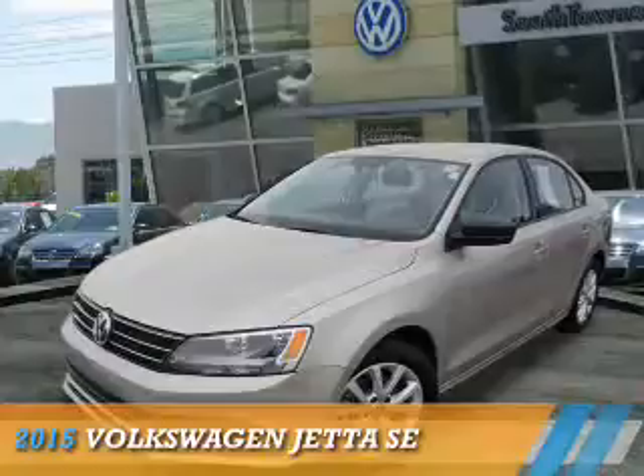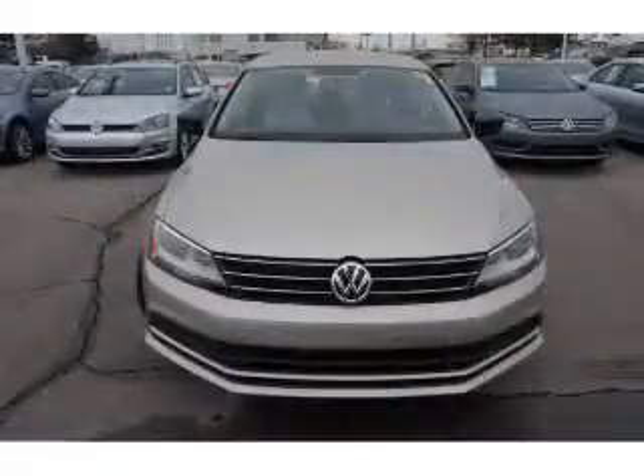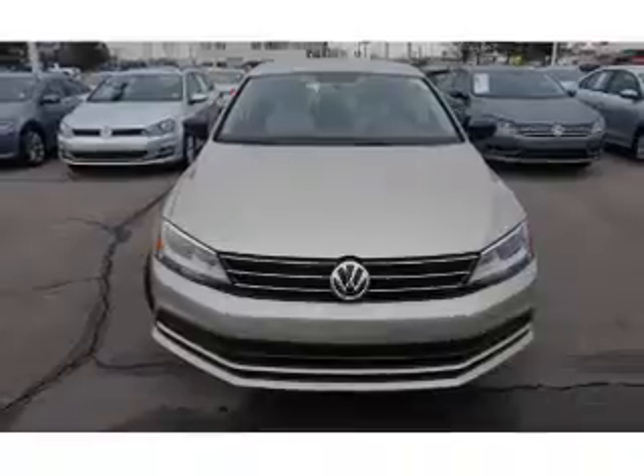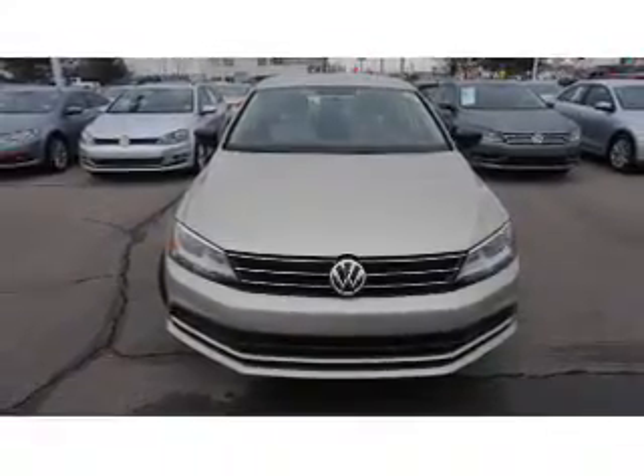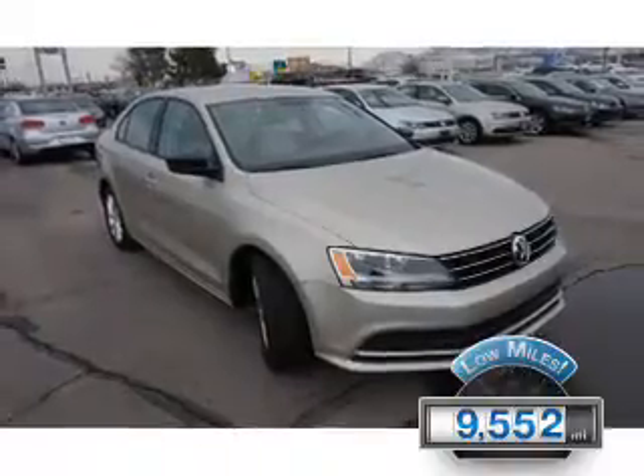Presenting the 2015 Volkswagen Jetta. It's powered by front wheel drive, a 1.8 liter 4 cylinder engine, and a 5 speed manual transmission. With fewer than 10,000 miles, this vehicle is like new.